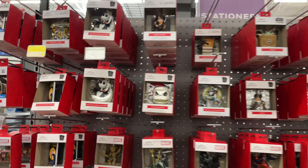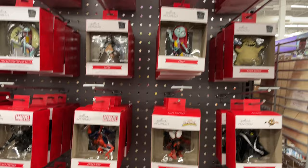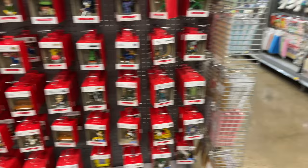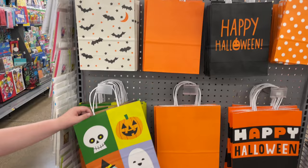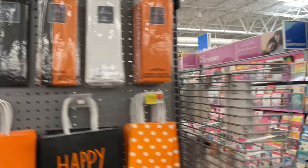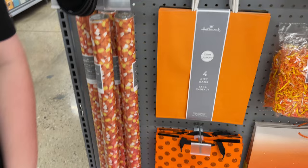I did also find all their Christmas ornaments are out and they do have some Halloween-related ones. They've got a lot of Nightmare Before Christmas ones. The Oogie Boogie one's kind of cool. Skeletor. Here's a Hocus Pocus one. They've got a bunch of them — a Pokemon one, a Fortnite one. And right over here next to it, they've got their Halloween gift bags out. What are you going to put in my Halloween gift bag? It's candy corn wrapping paper — that's awesome. I don't like candy corn, but I love the wrapping paper.